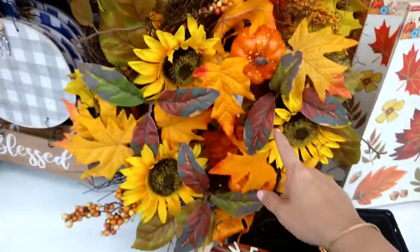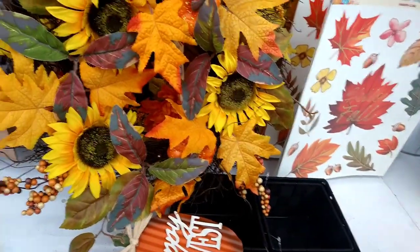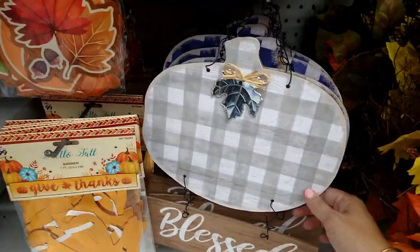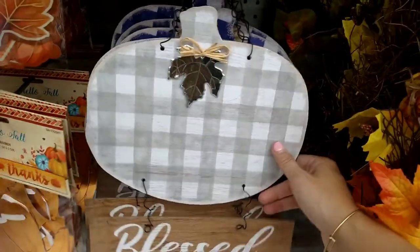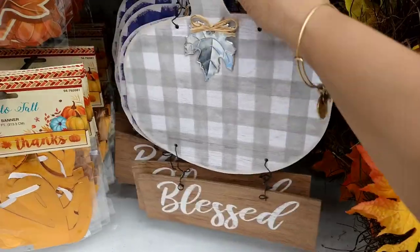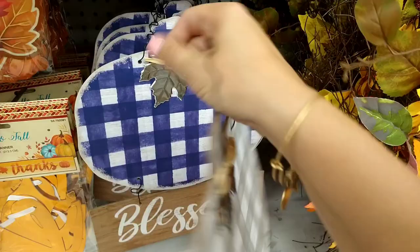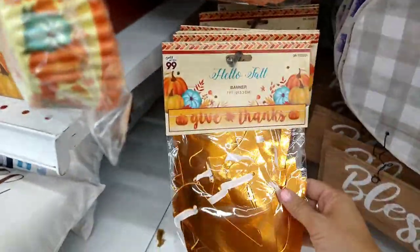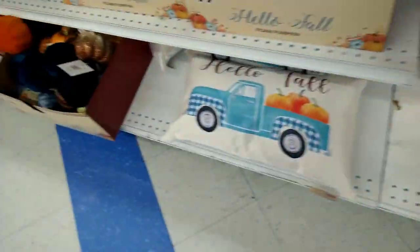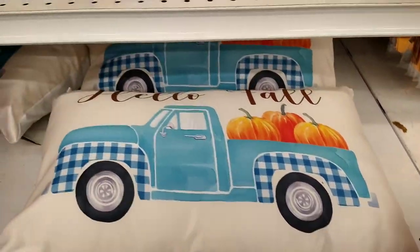They have some wreaths for $7.99 with sunflowers — really pretty. Then there's one like a gray burlap or buffalo check that says 'Blessed,' and also a blue one — very pretty — for 99 cents. Then the foiled 'Give Thanks' banner — very pretty. The pillows are starting to come back, and this is the blue truck pillow for $3.99 — 'Hello Fall.'